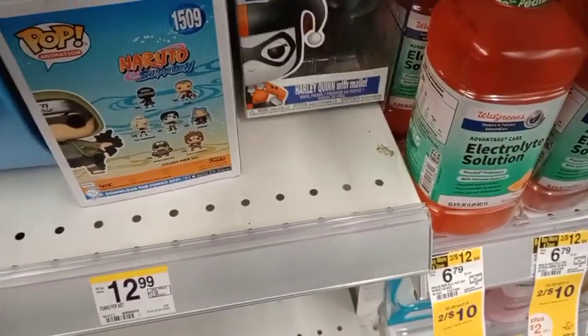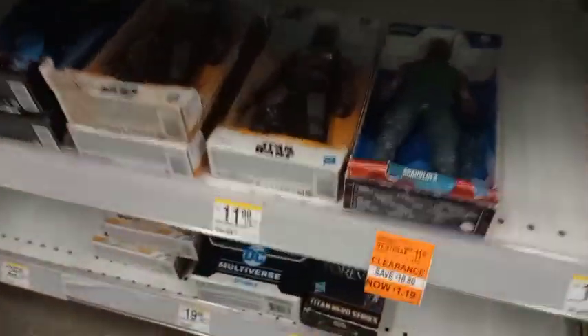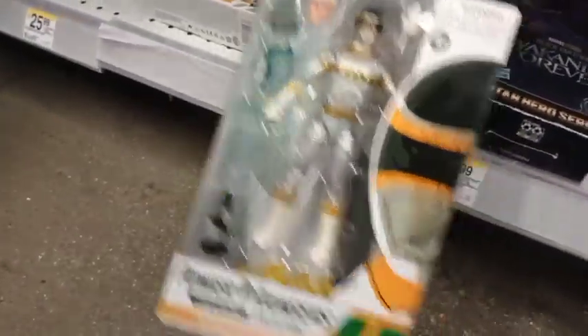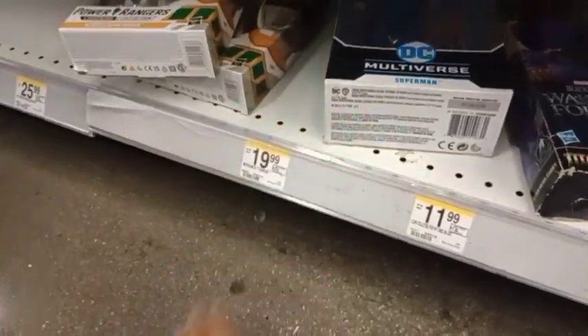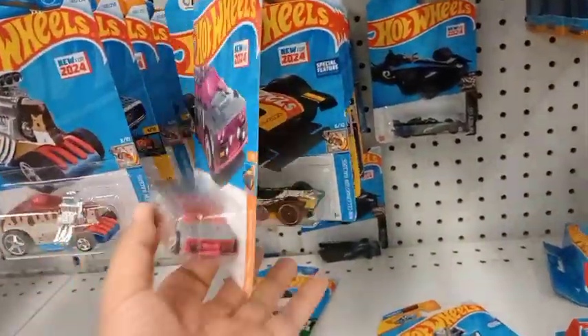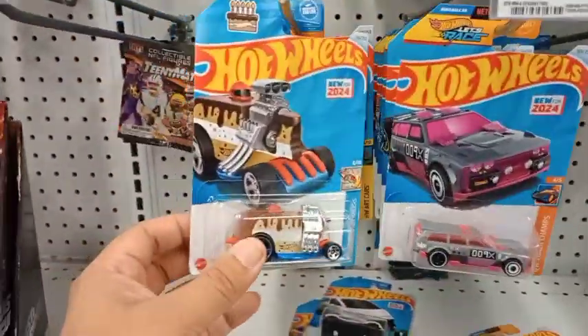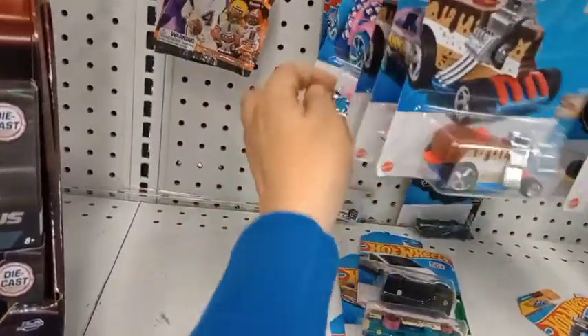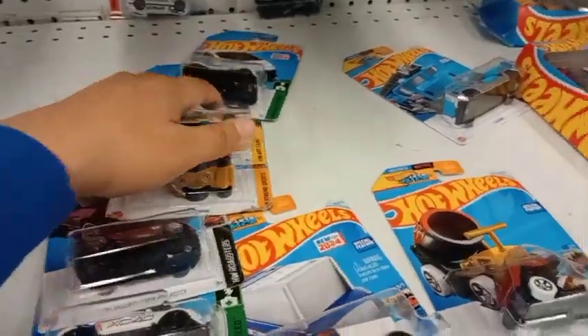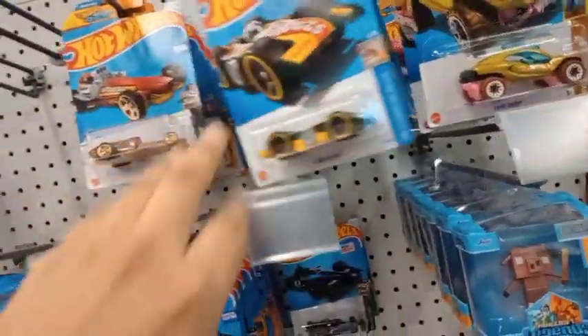They have Harley Quinn down here, Superman, and here's some Hot Wheels for fans of those toys. This one looks kind of good. There's a lot of them lying around here, more over here too. I just stepped out of Walgreens and they didn't have that much for toys — it's kind of dried out — but they did have a bunch of good Funko Pops and good Hot Wheels.